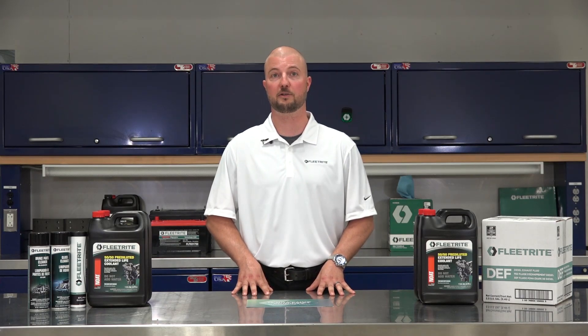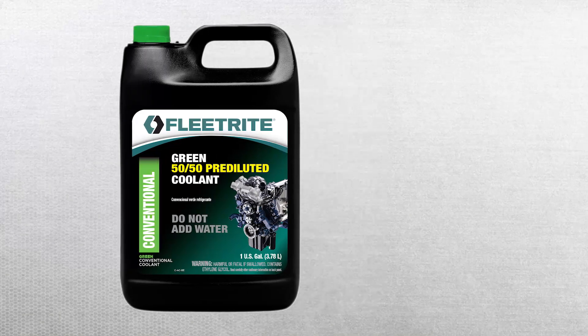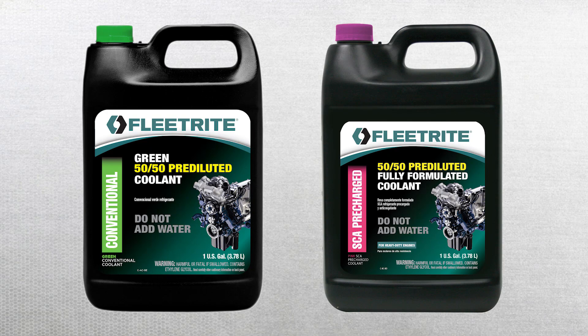There are four kinds of Fleet-Right coolants available, either pre-diluted or concentrated. Let's start with the least commonly used. Conventional green coolant is used more in the automotive industry and requires the addition of supplemental coolant additives, or SCAs. Pink coolant is for heavy duty use and is pre-charged with supplemental coolant additives, unlike the green coolant.